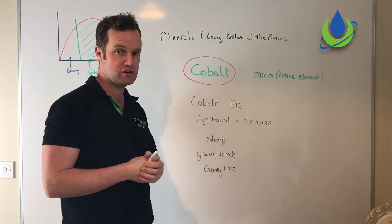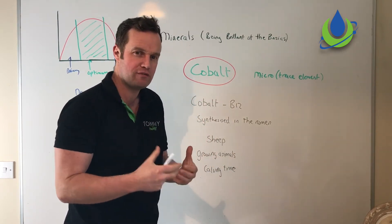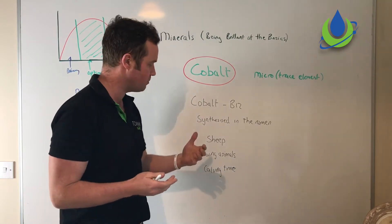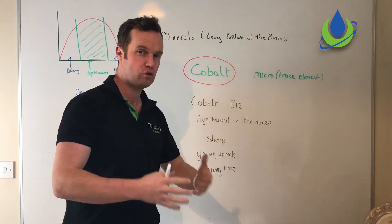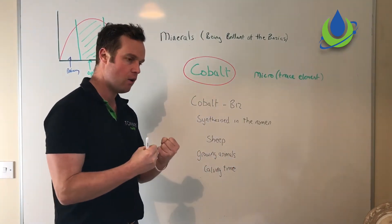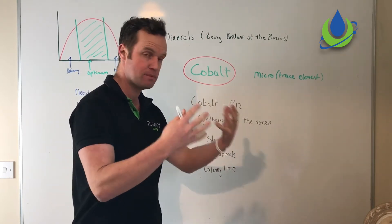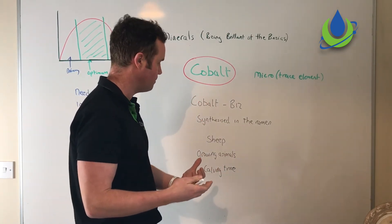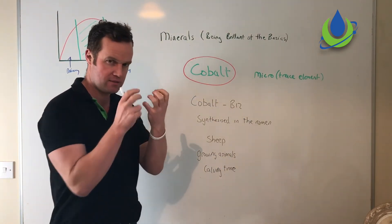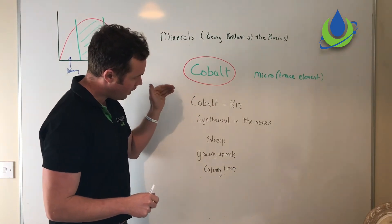Animals susceptible to cobalt deficiencies include sheep, which can show a loose fleece and ill thrift — they're just not thriving — which can involve a lot of non-specific symptoms. It's also been reported in growing animals and calves, particularly around calving time, where cobalt has been suggested as a component of the energy metabolism required at that stage. So it's key to look at cobalt as being involved in energy metabolism.